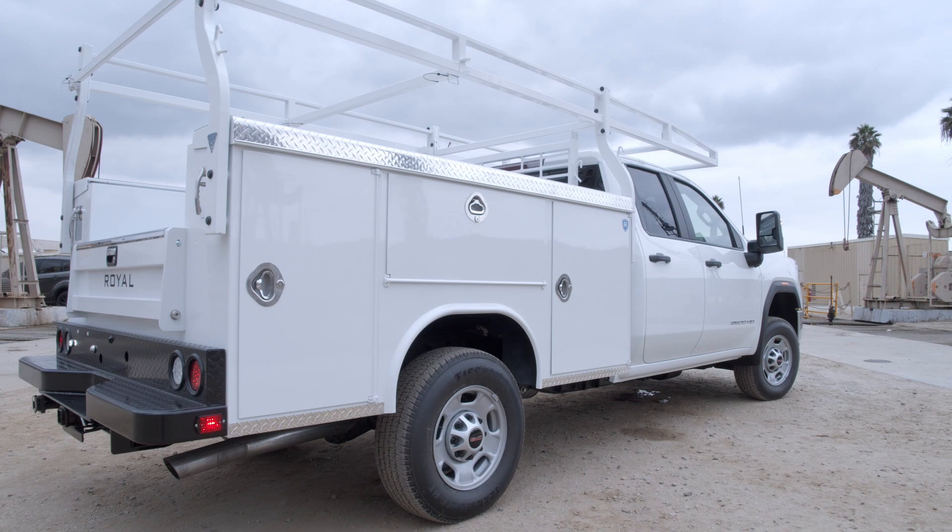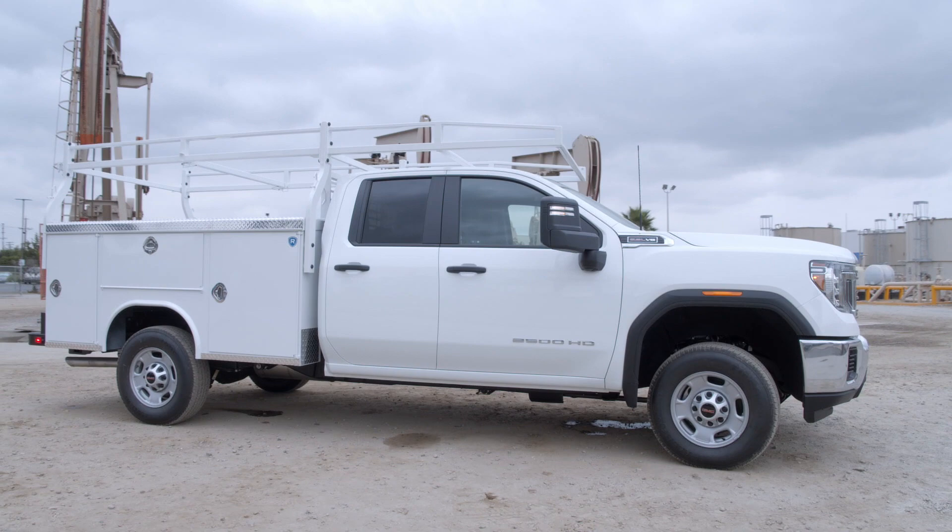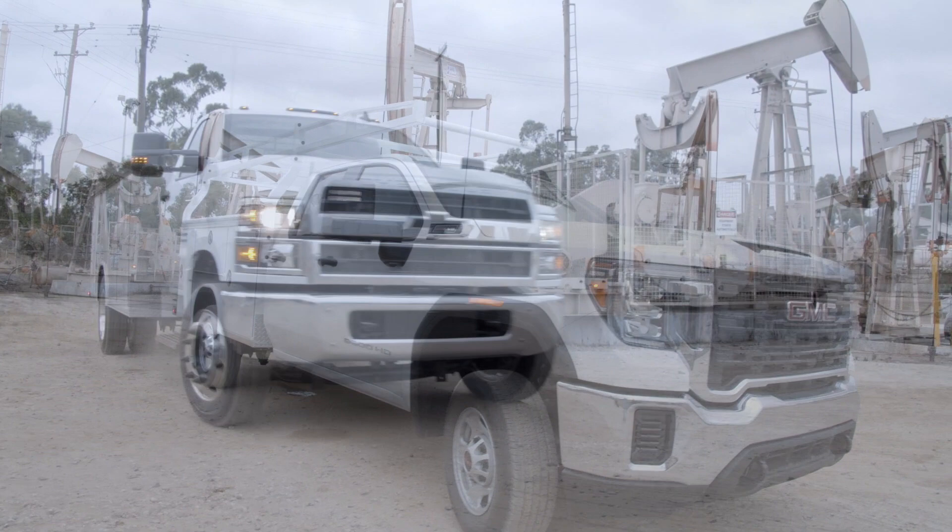The premium line of Royal service bodies begins with industry-leading innovations that provide increased productivity, organization, and an extended list of exclusive standard features that have been proven on job sites.